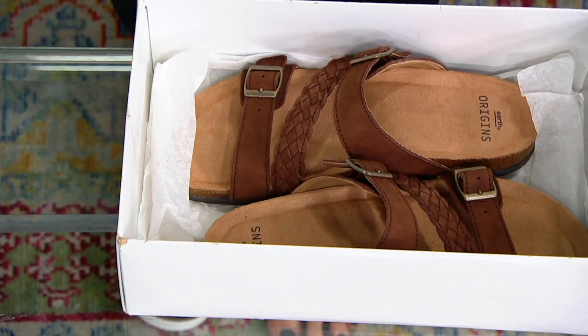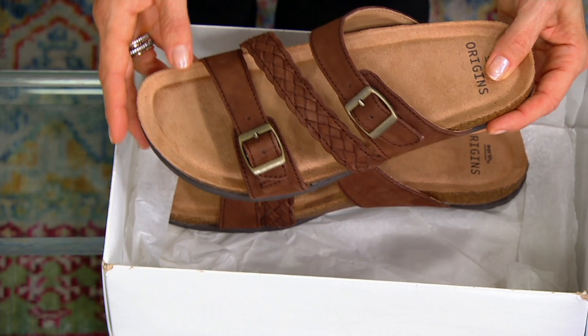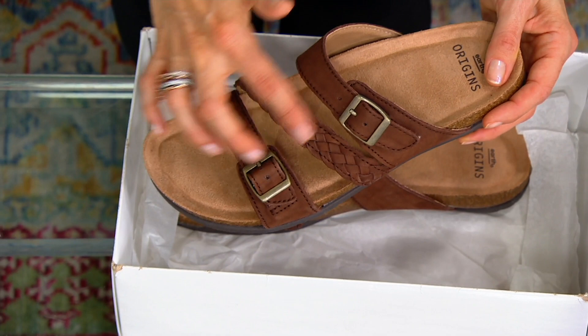Next up is a leather slide sandal from Earth Origins called the O'Lean. She is pretty — I can't wait to slide into her. She is all done with a two-buckle strap that you can completely adjust, and then one braided strap awaits you in the middle.